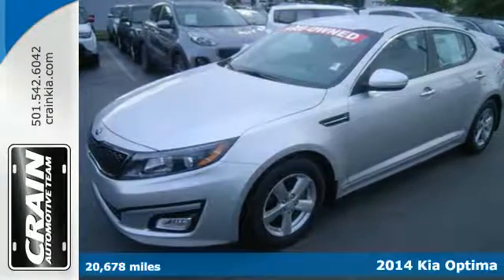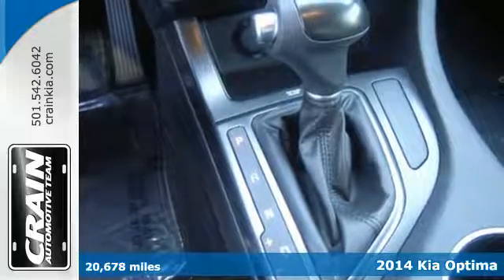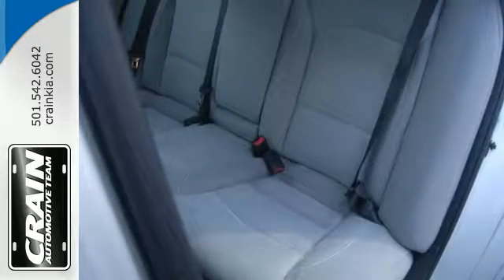Here's a 2014 Kia Optima. With a fusion of bold style, grin-inducing performance, and innovative technology, the Optima truly challenges mid-size sedan conventions.